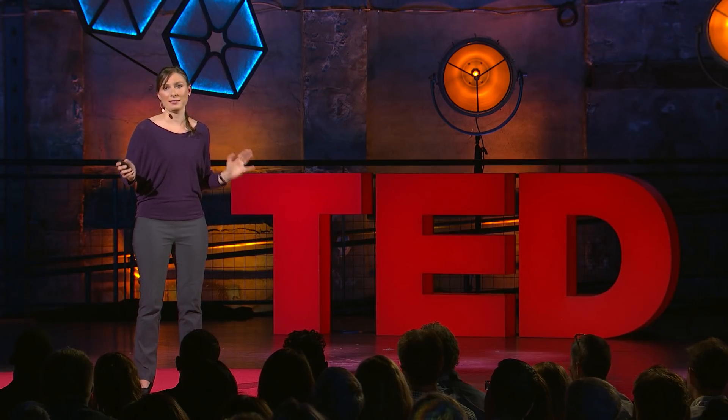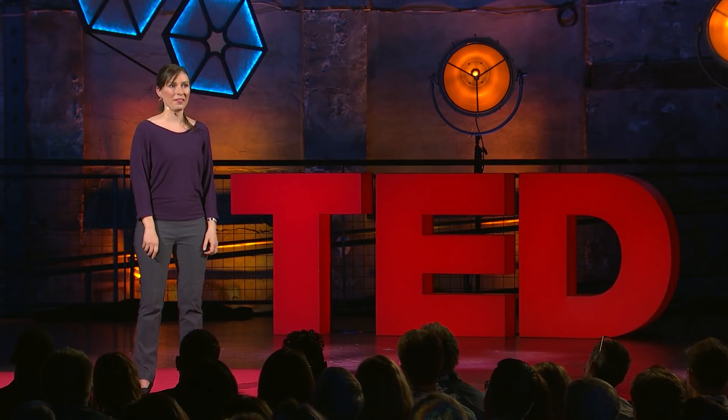Tribology may be a funny-sounding word, but it has a huge impact on our world. Thank you.